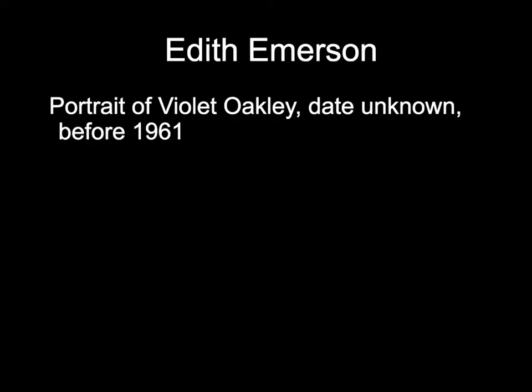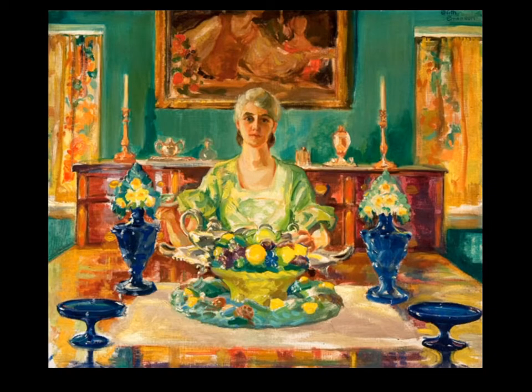The next painting is a portrait. Violet Oakley and Edith Emerson were both artists who shared a studio in the 1930s and beyond. The portrait of Violet Oakley is undated — it says before 1961 — but this was almost certainly quite a bit before 1961, and shows Violet Oakley as a young woman sitting in a beautiful space, probably in the 1930s or maybe 40s. She is seated, and there's a bowl of fruit, flowers in vases, candlesticks, and curtains — a lot of different objects to work with, and a very colorful portrait indeed.